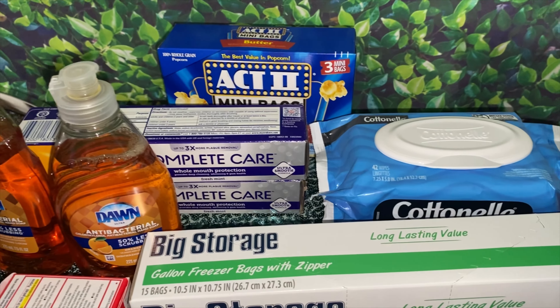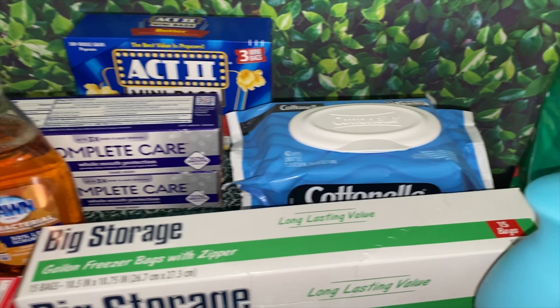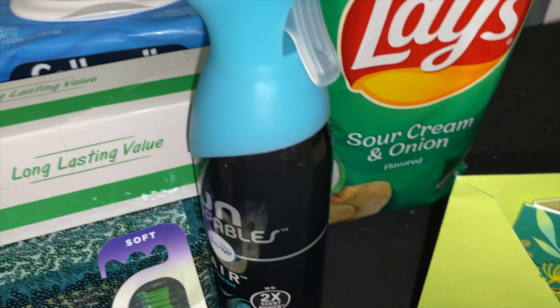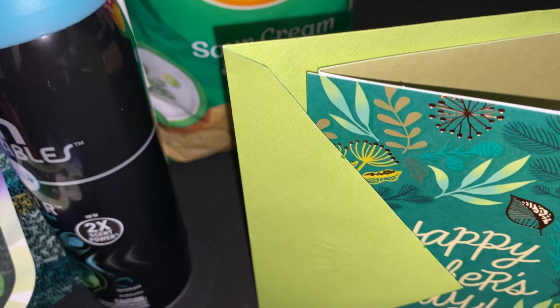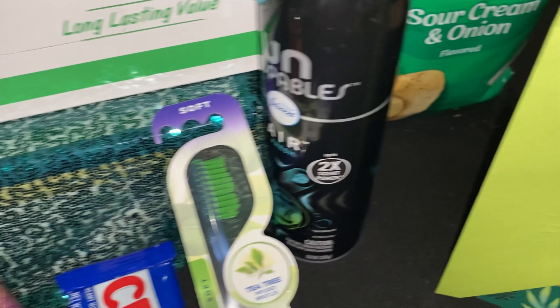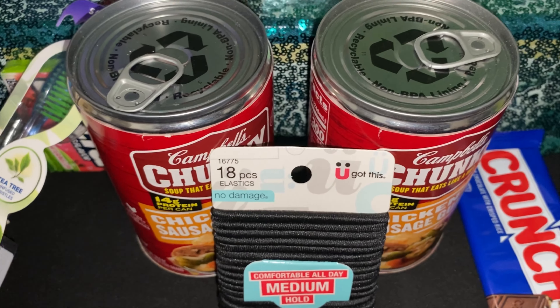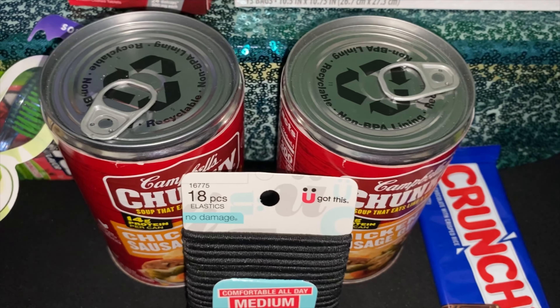Here's a picture of everything that I purchased today. Like I always say, it's okay to have a small haul as long as you are maximizing your savings. I love doing perk hauls because it keeps me on track and gives me a goal to work toward.